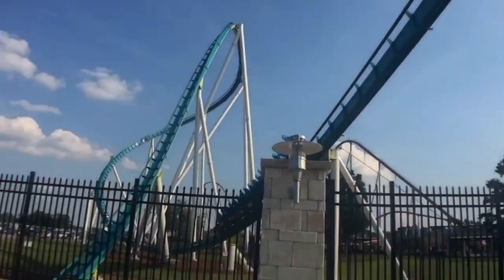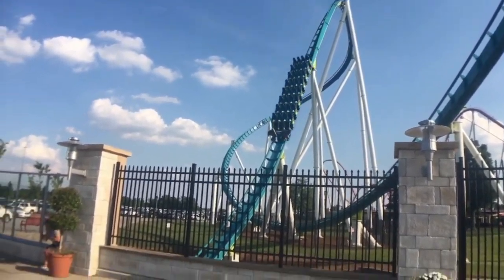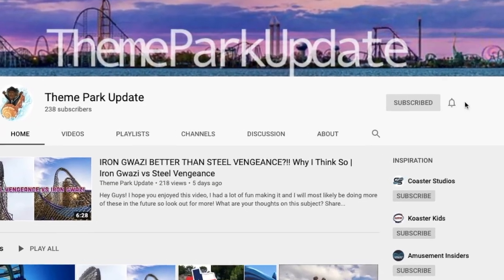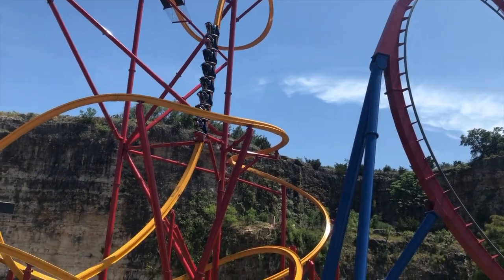Anyway, thank you guys so much for watching this video. I had a lot of fun thinking about what parks this new coaster model could get to first. Make sure to like, comment, subscribe, and turn on that notification bell so you get notified when I upload. I'll see you guys next time.